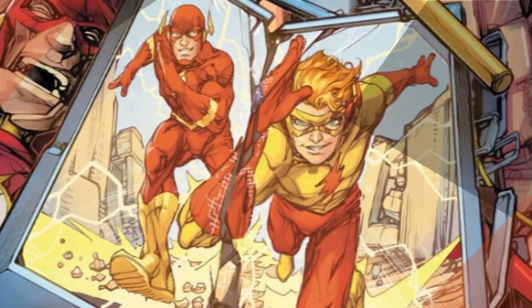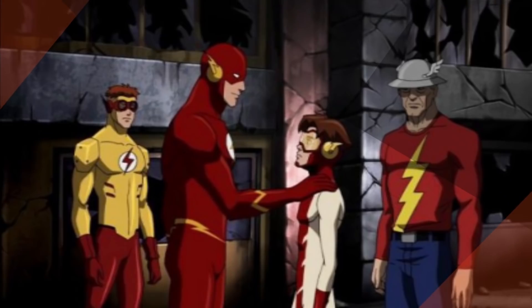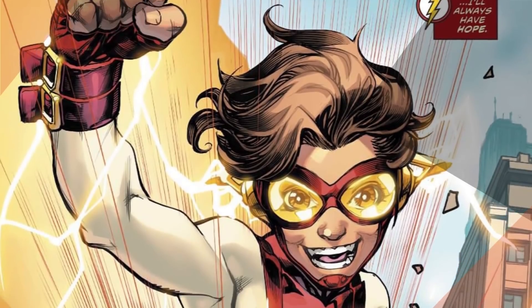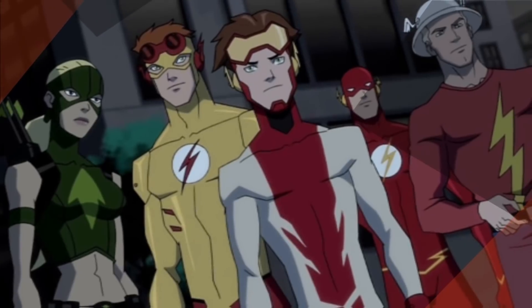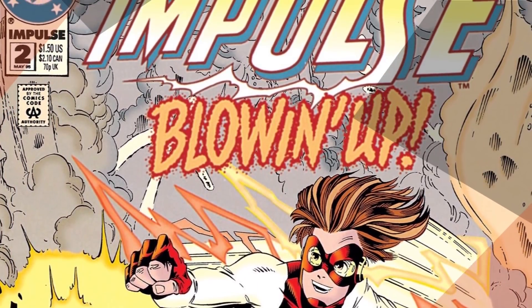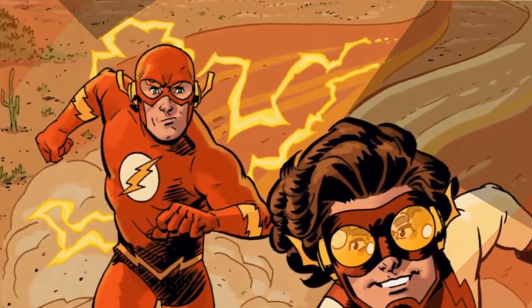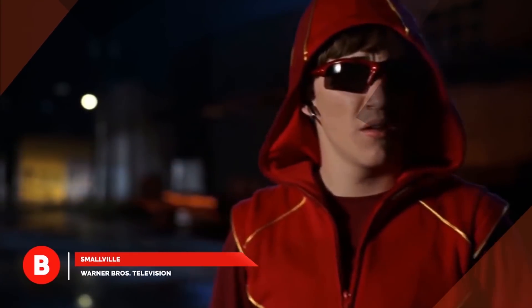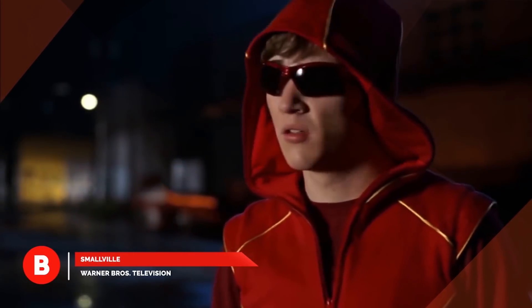In the comics, Bart Allen was the grandson of Barry Allen. He was raised in a virtual reality environment in the 30th century, then brought back in time to fight crime along with The Flash and Young Justice. Bart's reckless behavior and disregard for danger earned him the code name Impulse. On the small screen, the Impulse suit showed about as much imagination as a bored middle schooler.